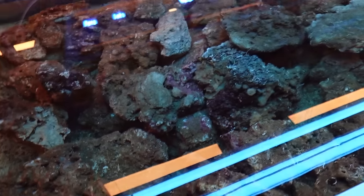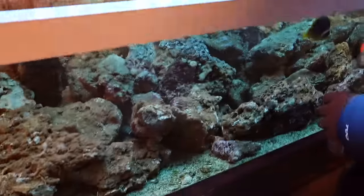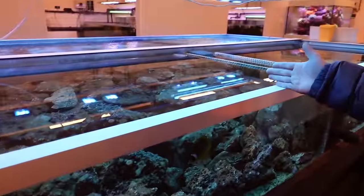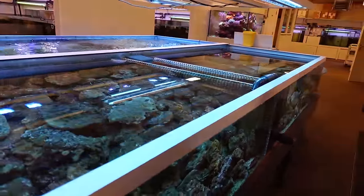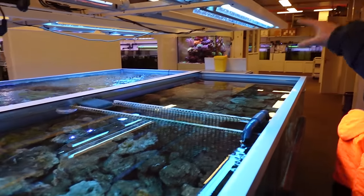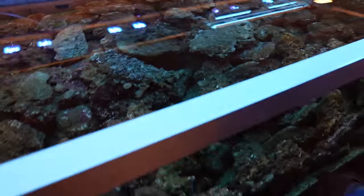Beautiful pieces. This is still the best filtration — what you're best off doing is having this full of your live rock and then you have man-made Marco, Real Reef, whatever on the other side, and just letting them mature out properly.